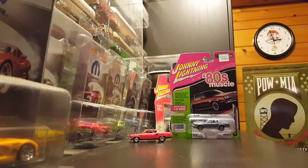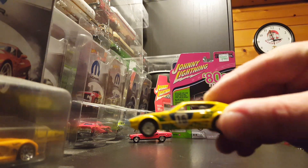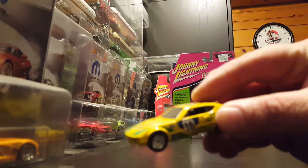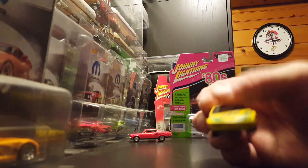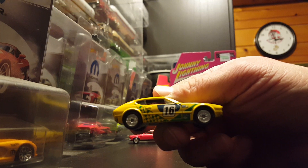I just started getting into the vintage racing look of certain cars — kind of like the vintage road race look with the numbers, the different graphics, and some sponsorship tampos on there too.